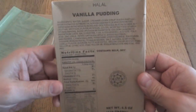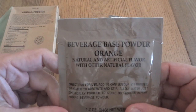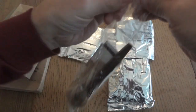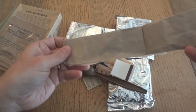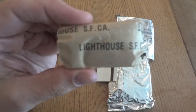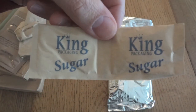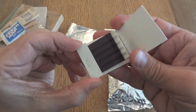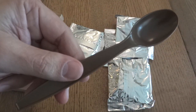Here we have a side of Halal Vanilla Pudding and orange beverage-based powder. There's also an accessory pack with a small napkin, salt and pepper, standard MRE toilet paper, two sugars, a moist towelette, a pack of matches — another sign of a genuine MRE — and a standard brown MRE spoon.